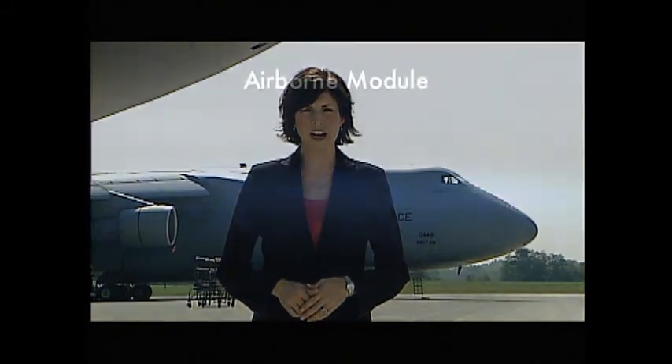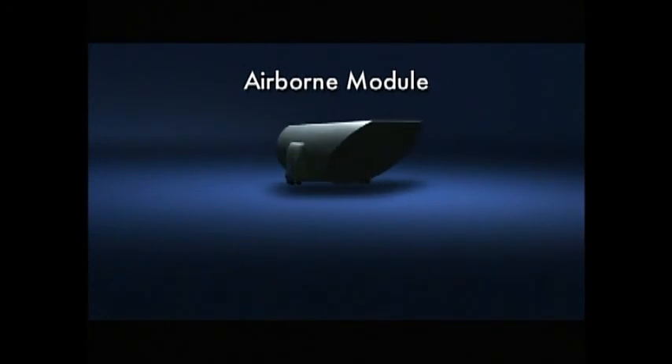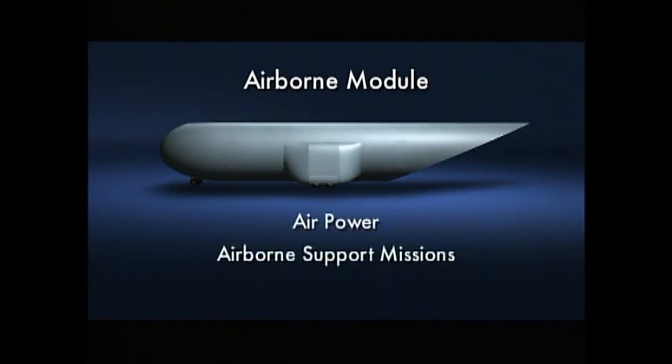This same success could be realized in today's military airlift through the use of airborne modules, enabling fast, secure, and efficient transport of cargo, vehicles, and personnel, as well as their possible use in a wide range of other airpower and airborne support missions.